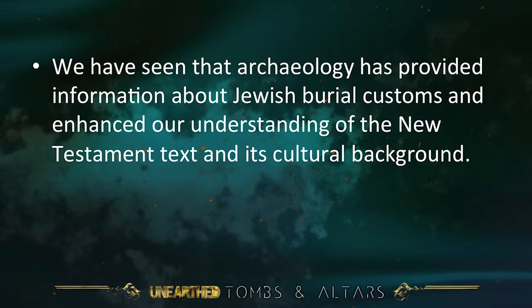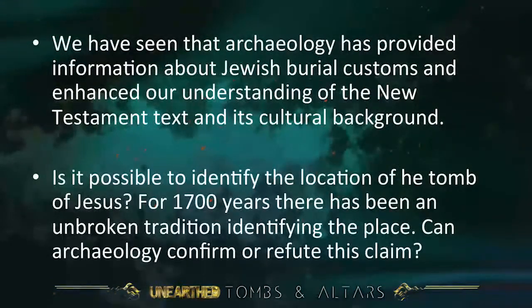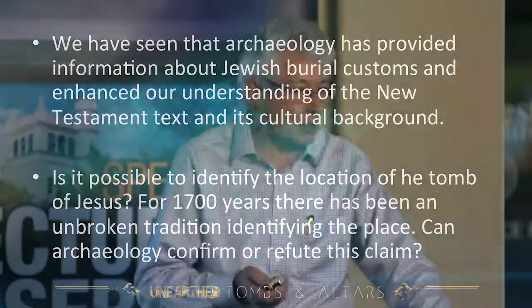We have seen that archaeology has provided information about Jewish burial customs and enhanced our understanding of the New Testament text and its cultural background. But is it possible to identify the location of the Tomb of Jesus? For 1,700 years — that's since the fourth century — there has been an unbroken tradition identifying the place. But is it the place? Can archaeology confirm or refute this claim?